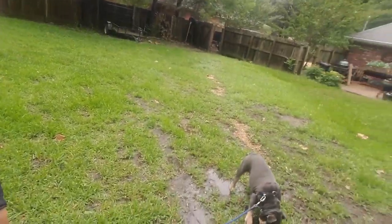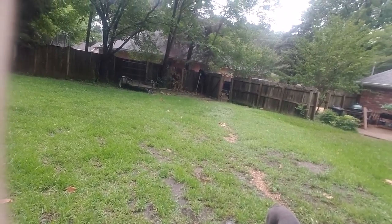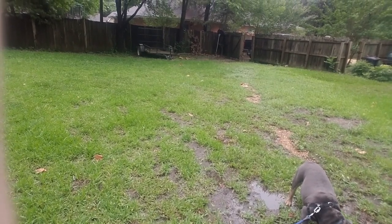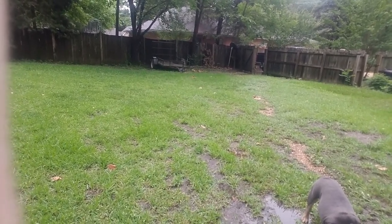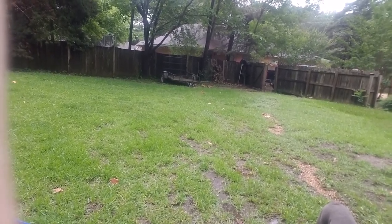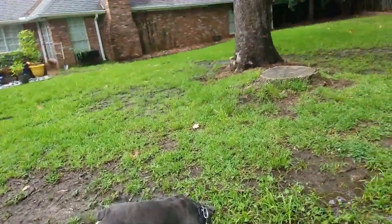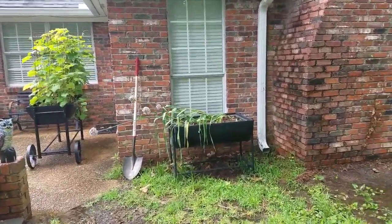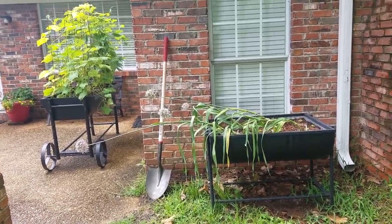Hello everyone! Tucker and I are out and about checking on the produce. As you can see it has rained again, and Tucker is enjoying a drink of water from a puddle in the yard. We are about to go check on our produce for today. Alright, come on Tucker. Let's see how everyone is doing today.